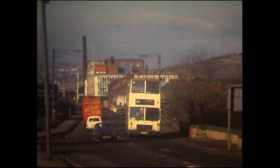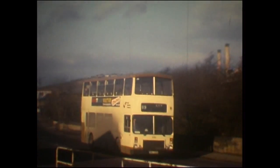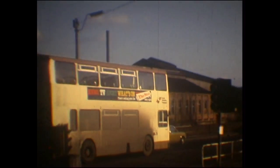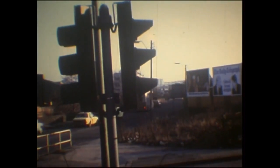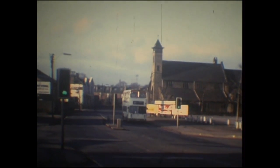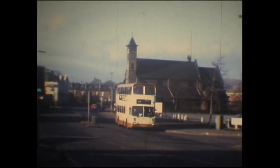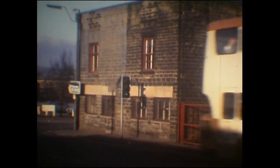Dennis Dominator - they were the first batch of vehicles fitted with a single door layout. It's quite strange to walk on there because it's just so quiet. It has changed dramatically, that part of Sheffield. All looking stadiums. Alexander-Weymann Atlantean, this time fitted with a Voith three-speed automatic gearbox.